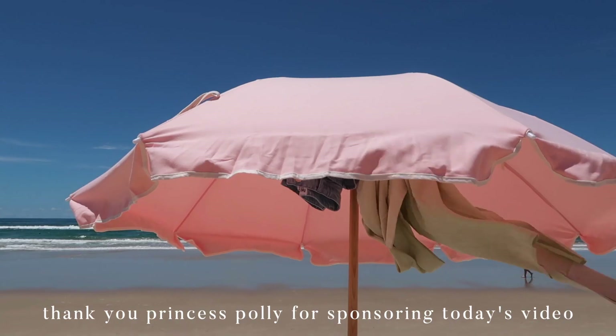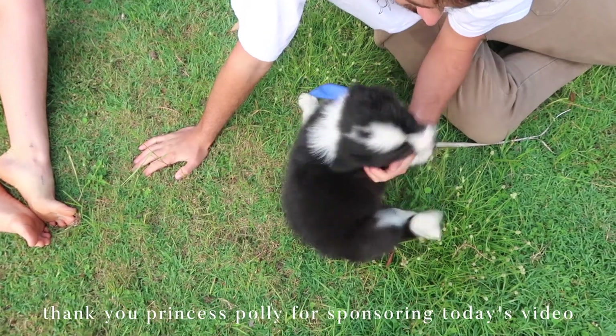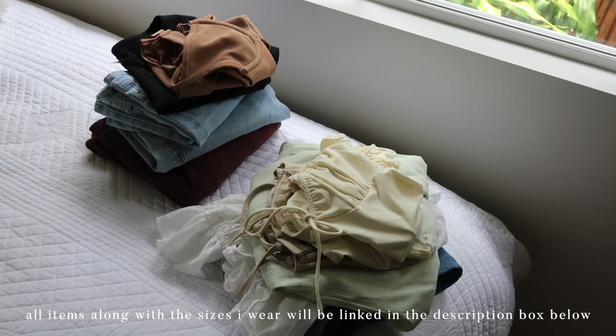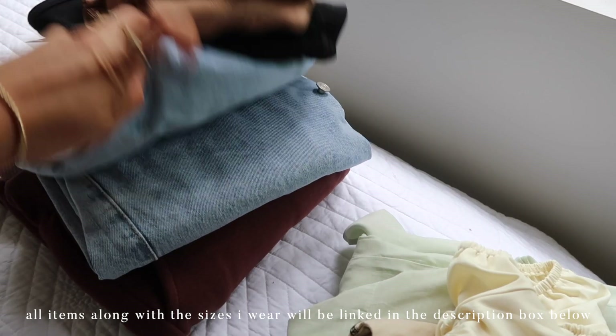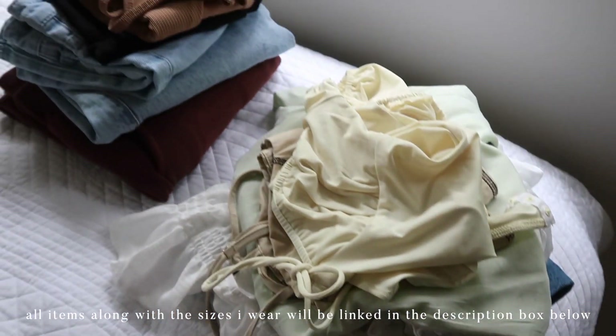Princess Polly sponsored this weekly vlog once again, so I'm wearing all Princess Polly outfits this week and each day I show you a Princess Polly outfit, which I think is super fun. They have so many versatile pieces and have been one of my favorite online stores for the longest time. As always, I'll have all the pieces mentioned and that I'm wearing listed on screen, but I'll also have them linked down below in the description box with the sizes that I wear in them.